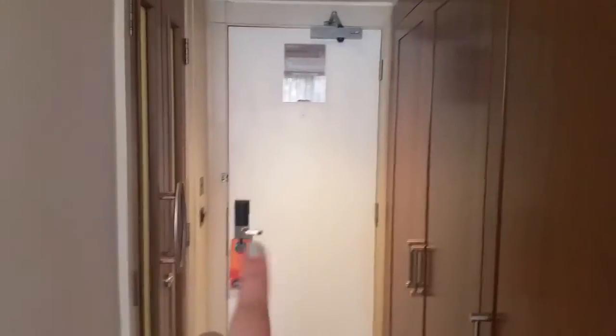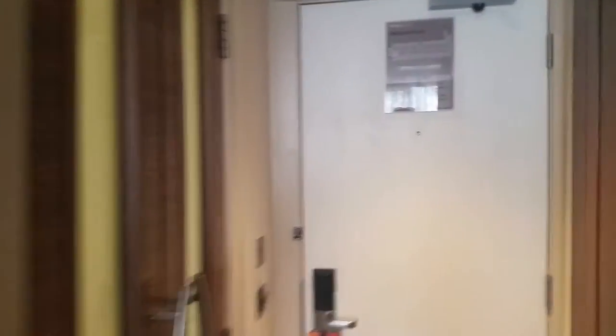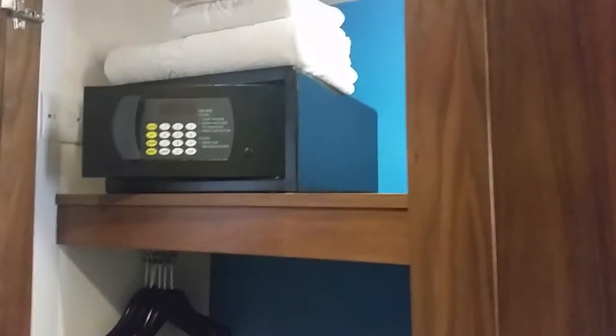I'll start down here. So this is where you come in. Lots of wardrobe space. There's a safe. Three-door wardrobe. And if you remember our hotel in Liverpool, this is like five times the size of that hotel.